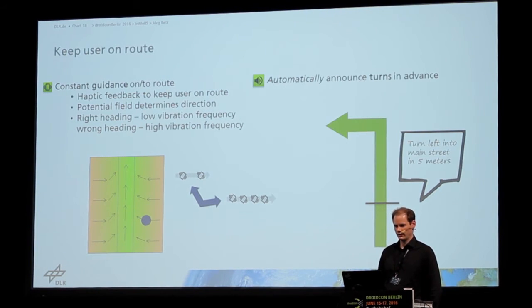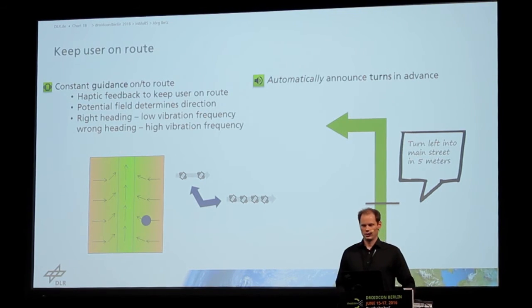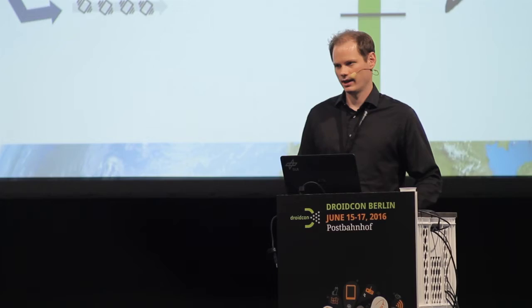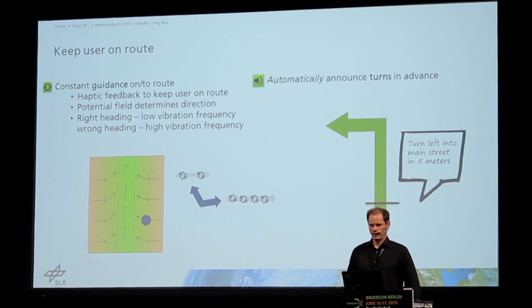The second feature was to automatically announce turns in advance. The user is going on the route, and we know they have to turn left in five or ten meters, so the user gets announcements so they can prepare. It gets easier for them to foresee what is coming.